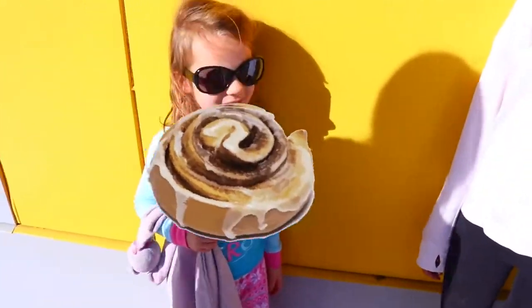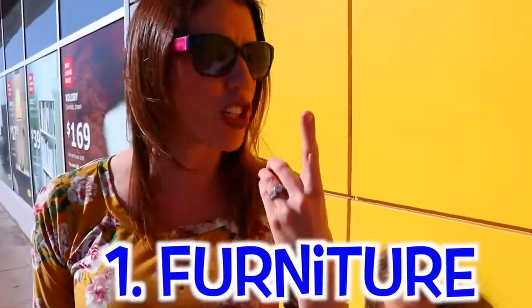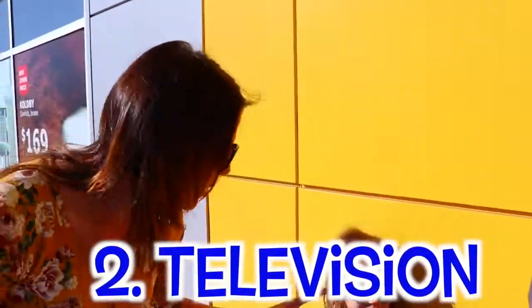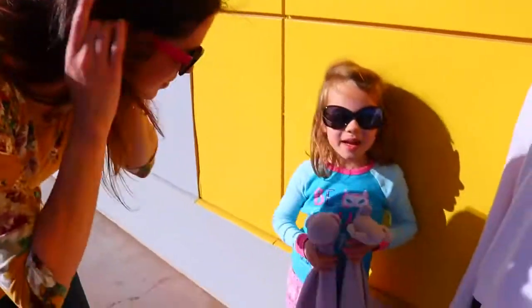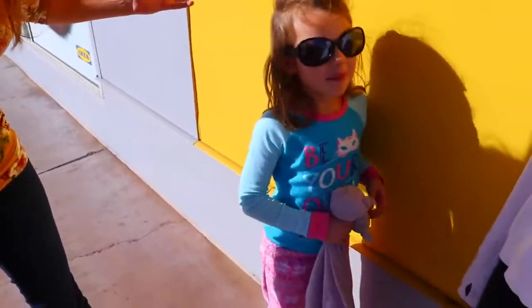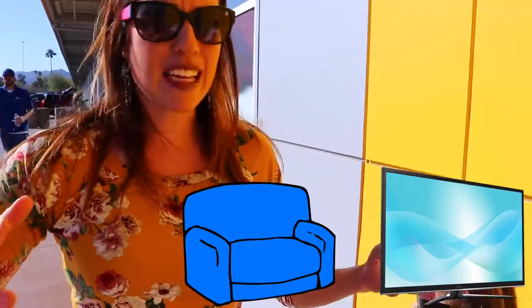Oh yeah, there are cinnamon rolls! But what do you guys want for your apartment — what do you want inside it? Furniture. Okay, so we are looking for an apartment with furniture. Anything else? Because those are pretty low standards. TV! What else do you want? Okay, furniture, TV, table.